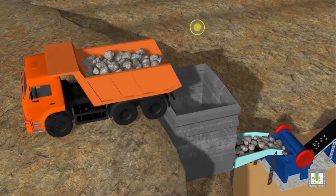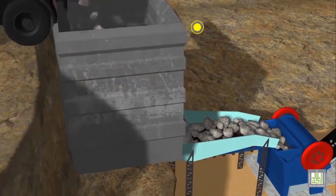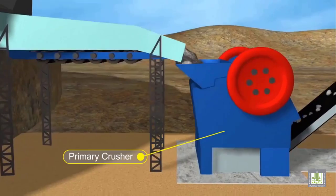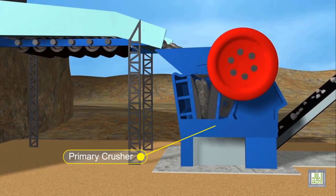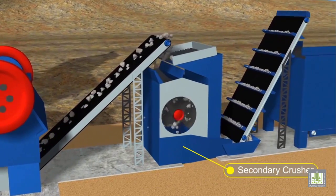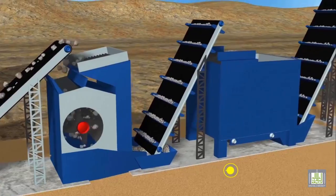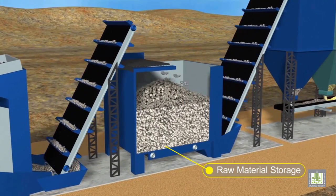The limestone and clay occur together in our quarries at Cape Foulwind. The quarry trucks deliver the raw materials to the crusher, where the rock is crushed to smaller than 100mm. The raw materials are then stored ready for use.